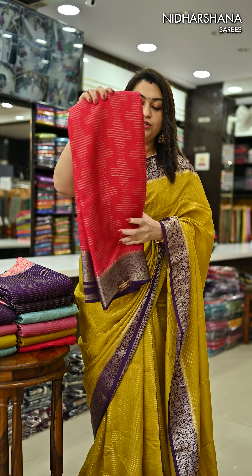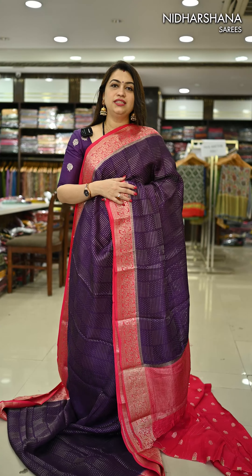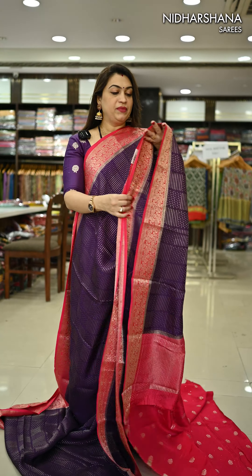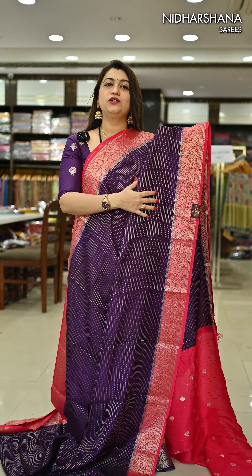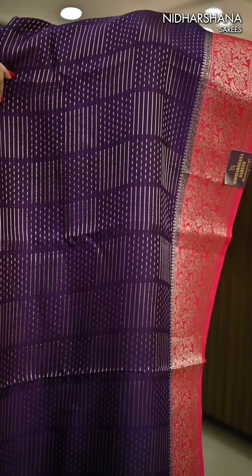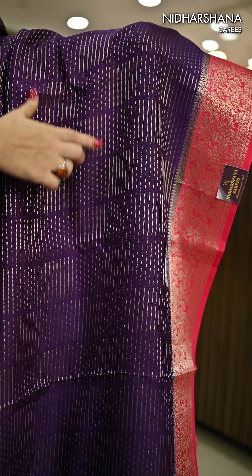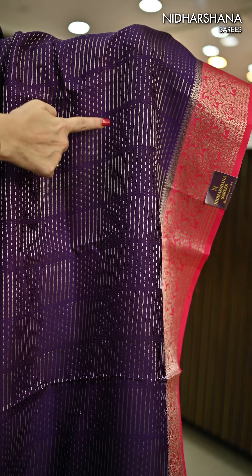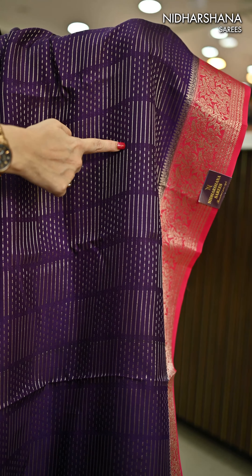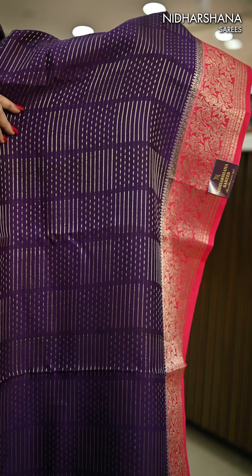Let me open and show you how the pallu and blouse piece looks for these beautiful sarees. That's the first design in Viscose by Georgette — the same design I'm draping — in a beautiful purple with a rani color combination. You can see a beautiful box kind of pattern on the entire body: in one box there is a continuous line, and in the alternate box there are dotted lines. This design is actually looking like a 2D concept on the saree.